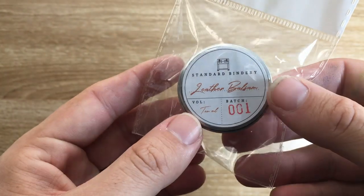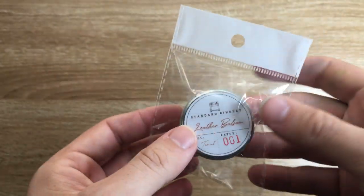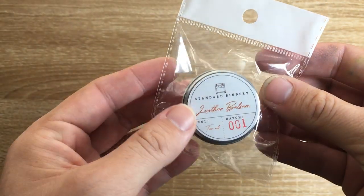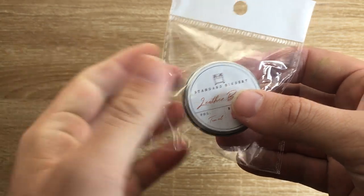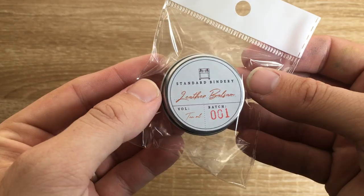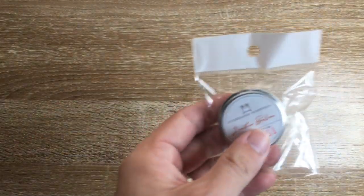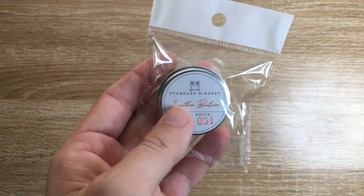Next is the leather balsam — the cream that you put on a leather journal, book, wallet, or something like that to maintain and protect the leather. It's like a balm. It comes in a 10 milliliter tin — this is their branded version with Standard Bindery on the top. Once again, with that great branding. That costs $9.95, so once again, well priced. These are Australian prices, of course.